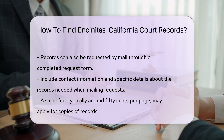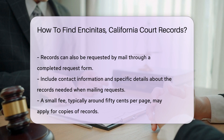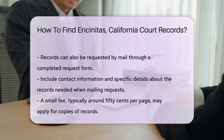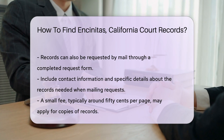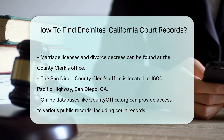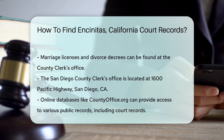There may be a small fee for copies, usually around 50 cents per page. If you are looking for specific types of records, such as marriage licenses or divorce decrees, these can often be found at the county clerk's office. The San Diego County Clerk's Office is located at 1600 Pacific Highway, San Diego, CA.